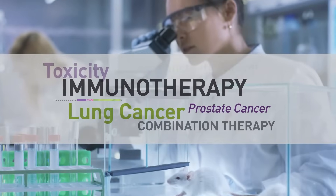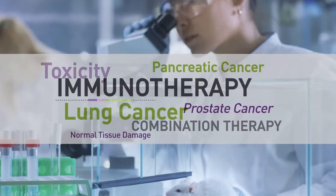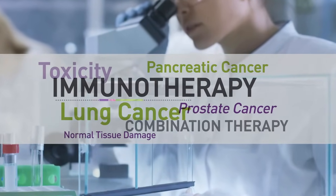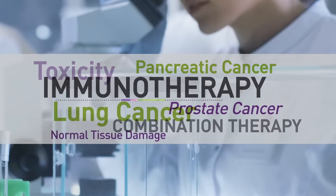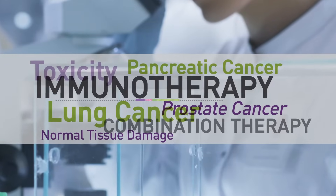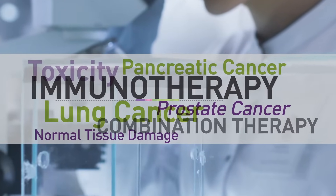Today's radiation research is complex and research interests are diverse. The Small Animal Radiation Research Platform transforms the way researchers conduct radiation research by delivering highly conformal radiation to preclinical models.